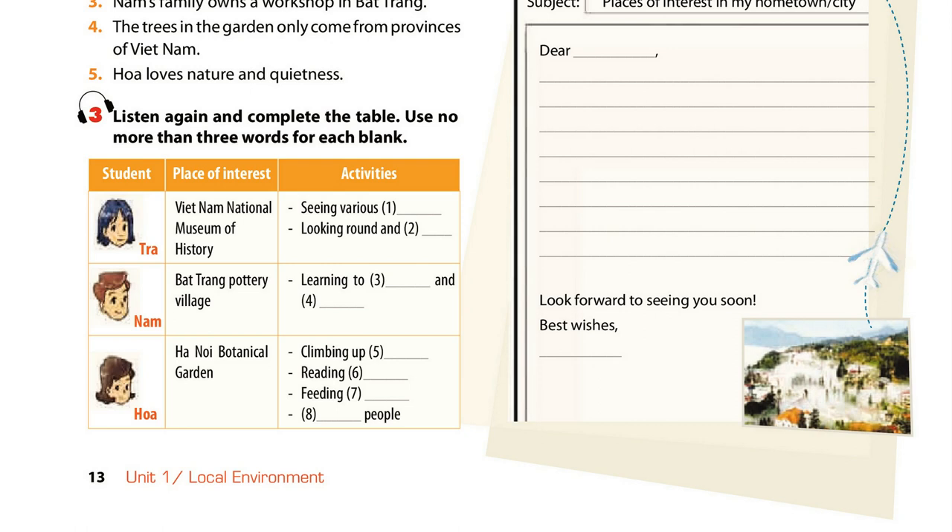I love history, so my place of interest is Vietnam National Museum of History. There's an extensive collection of artefacts tracing Vietnam's history. They're arranged chronologically from primitive life to modern times. It's also near Hoan Kim Lake and the Old Quarter, so you can spend time looking round and exploring Vietnamese culture.